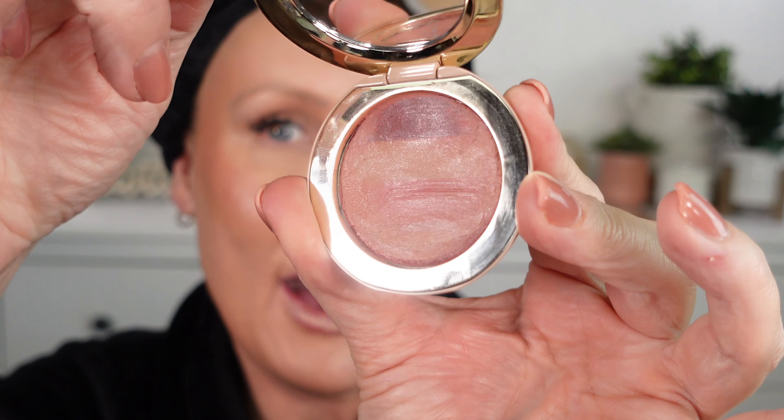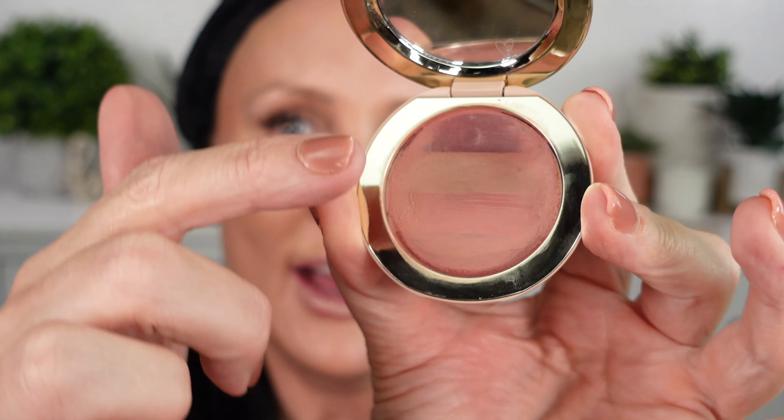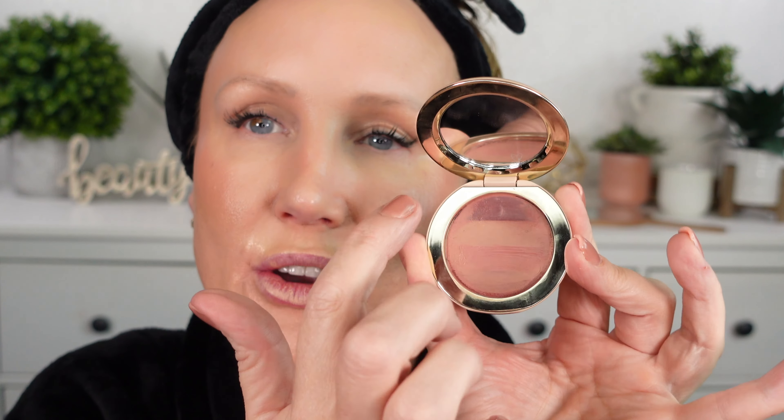This one is called Lip Suede Lay Nudes — when it's brand new it has several lines of different colors, and you can use a small brush to grab the color you want. I just mix them all together; if I want it darker I stay toward the top where the dark color is. Today I'm just taking my finger and mixing it around. Although it's a good formula and I like the convenience, this one I will not repurchase. It's not bad, it's just not one I love enough.